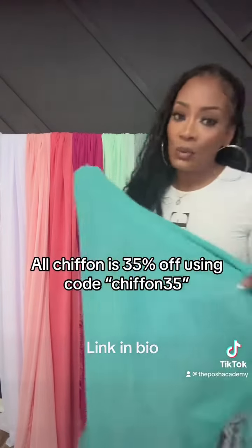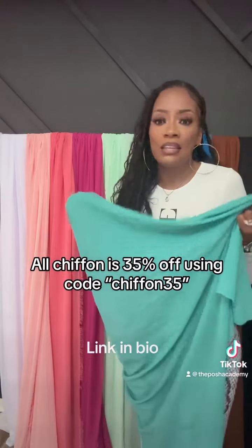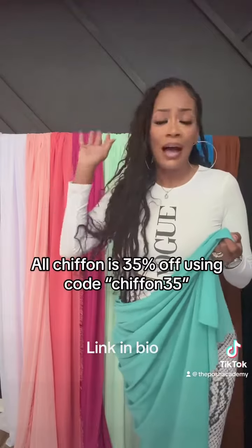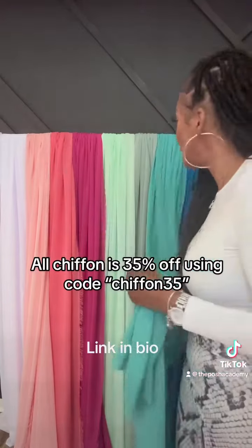This also is new — this is a jade green. This is super pretty. It gives me that tropical feel. This is perfect for the summer, perfect for those outdoor activities or outdoor celebrations, pool parties and stuff like that.